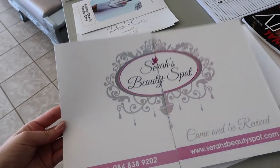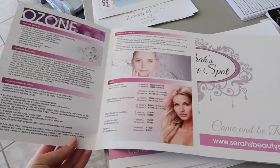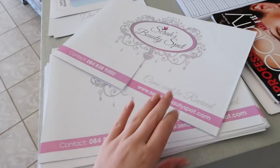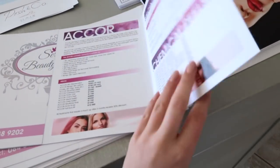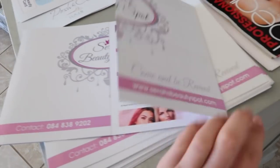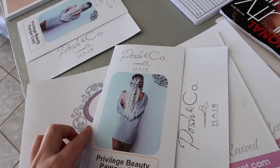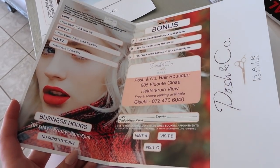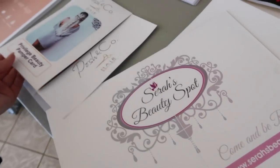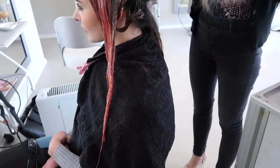The upper part of the salon is Sarah's Beauty Spot, where they do all of the treatments, and then on the lower level is Posh and Co Hair Boutique. I just love the aesthetics of this place. Gisela is also doing a pink balayage.